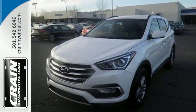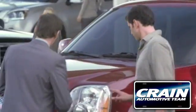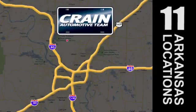Test drive this Santa Fe Sport today. Visit us anytime at craneteam.com.